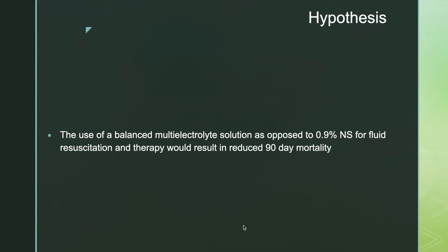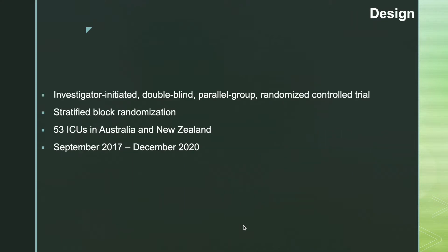In the PLUS study, the hypothesis was that the use of a balanced multi-electrolyte solution as opposed to 0.9% normal saline for fluid resuscitation and therapy would result in reduced 90-day mortality. This was an investigator-initiated, double-blind, parallel-group randomized control trial with stratified block randomization, conducted in 53 ICUs in Australia and New Zealand from September 2017 to December 2020.